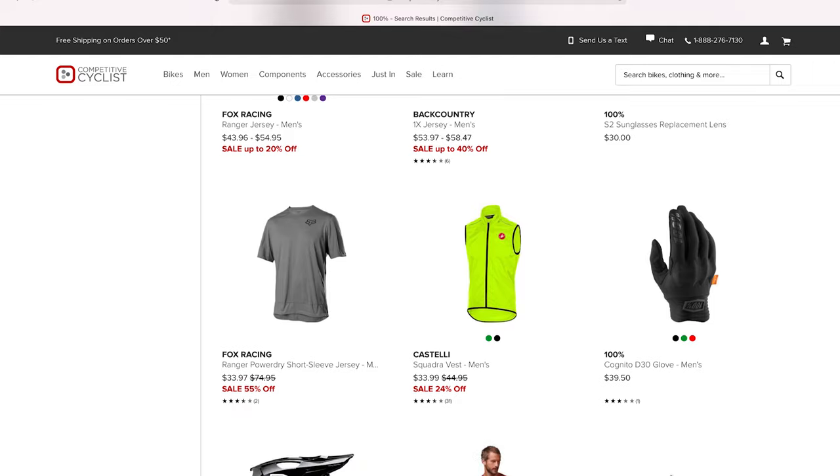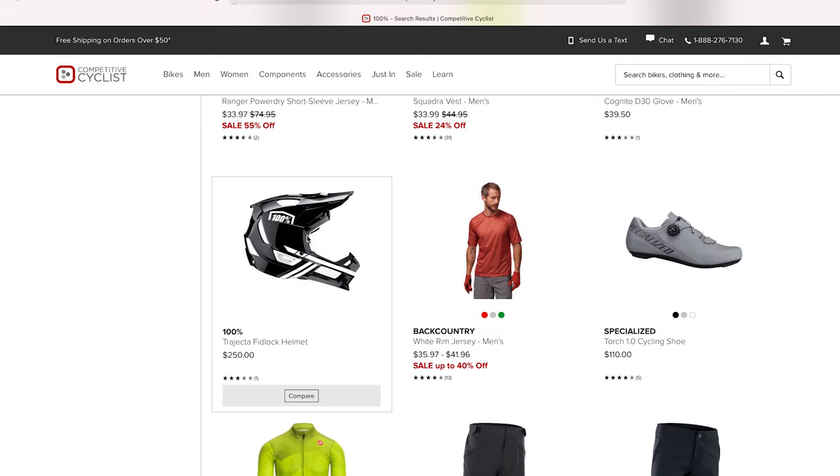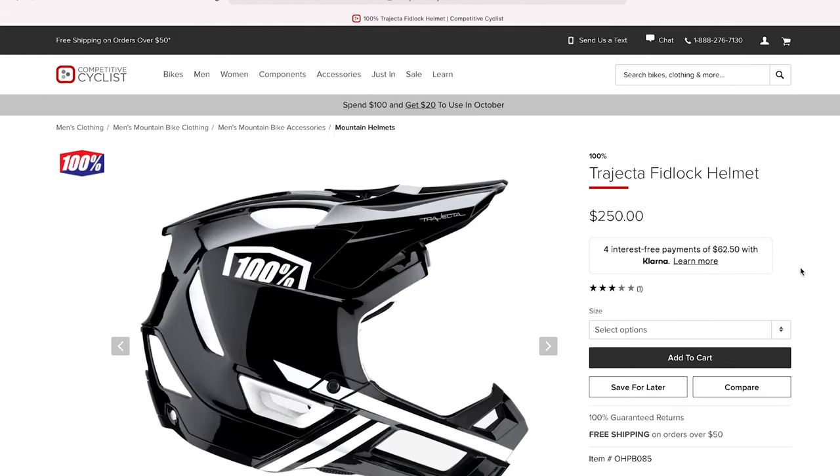We'd like to thank competitivecyclist.com for helping us make this video today. Both of these helmets can be found on their website, and if you use code Lone Wolf 15, you will get a 15% discount on all applicable items throughout their store. They've got a ton of stuff and we really appreciate their partnership in helping us test and review a ton of products.